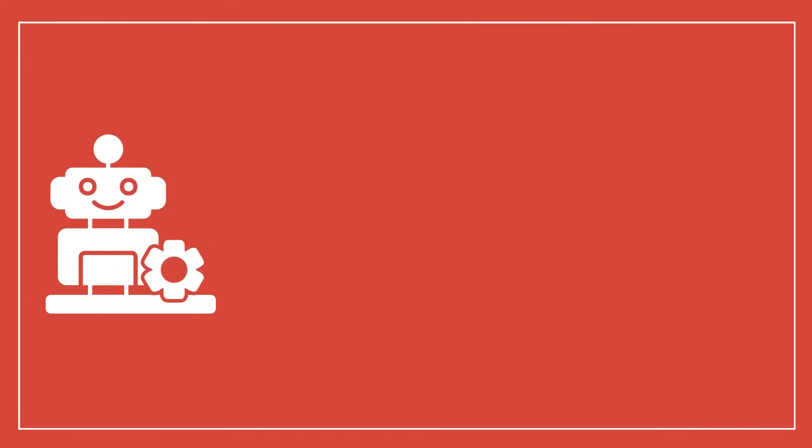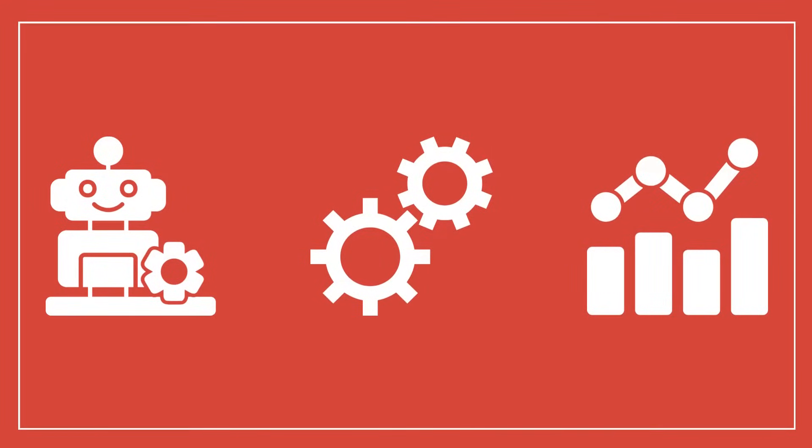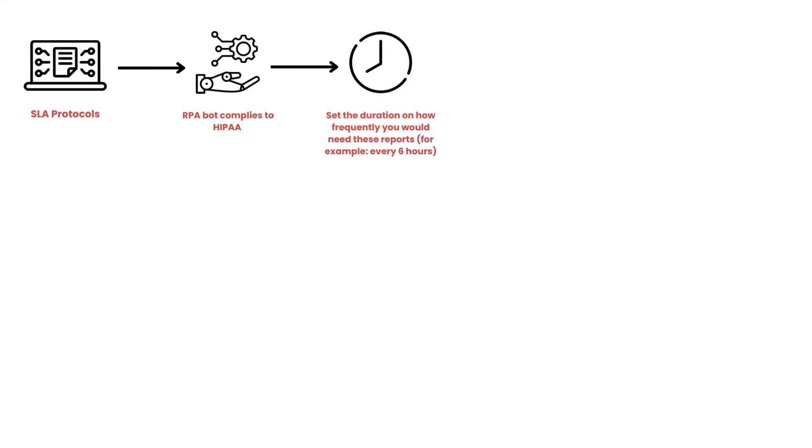This is an automation RPA bot. It's programmed to generate essential KPI reports by using industry-standard MGMA benchmarks. The RPA bot complies with HIPAA. You can set the duration on how frequently you would need these reports — for example, every 6 hours.